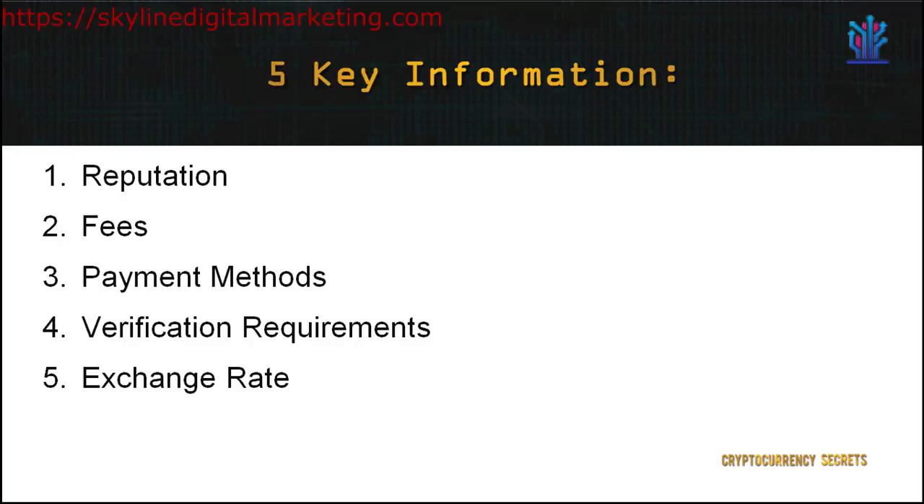Third, payment methods — take note of the payment methods available. Does the site use credit and debit card, wire transfer, or PayPal? If a particular exchange has very limited payment methods, then it may not be convenient for you. Always remember that purchasing currencies via credit card will always require an ID verification and comes with a premium price to increase security measures. Meanwhile, purchasing cryptocurrency via wire transfer will take longer as it takes time for banks to process.